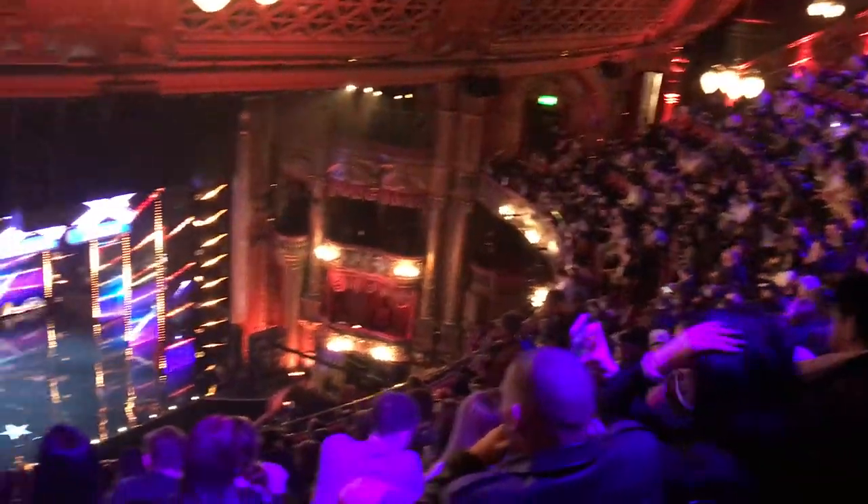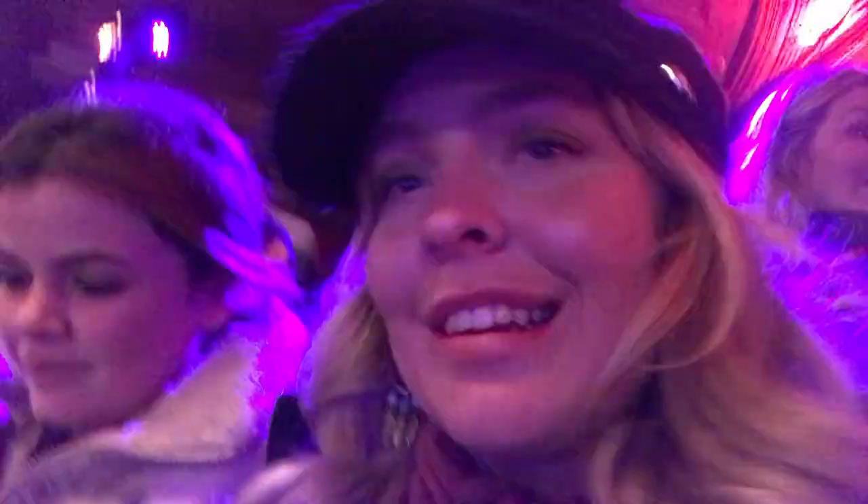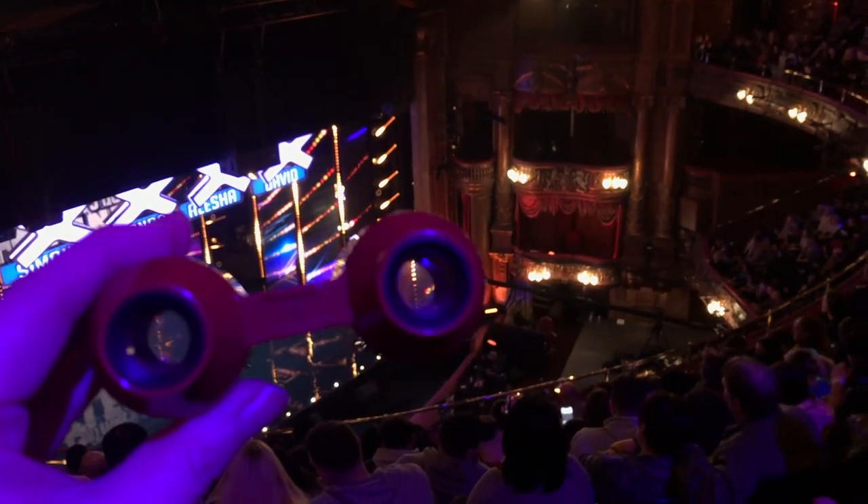It's so exciting — it's so surreal being sat here! We've just paid a pound for these mini binoculars, which is so cute. Hello — you might be able to see Ant and Dec now, but it's from very far away!